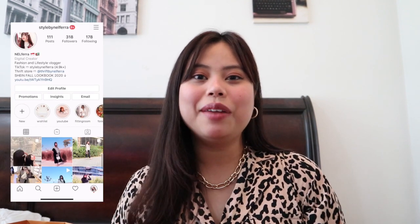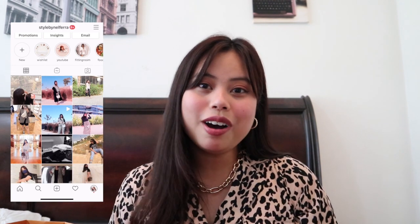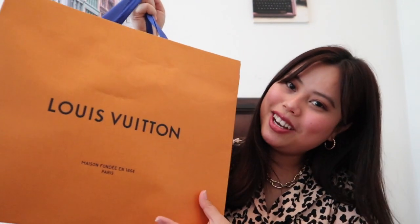Hey guys, it's me Nell and welcome back to my YouTube channel. I'm back with another luxury haul video. The last time I did one was early this year when I did my Europe luxury haul and unboxed my first ever Gucci bag. This time around I'm back with another baby and it's from Louis Vuitton.